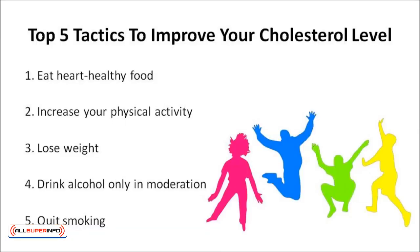And now the top 5 tactics to improve your cholesterol level. Lifestyle changes can help reduce cholesterol, keep you off cholesterol-lowering medications, or enhance the effect of your medications. Here are 5 lifestyle changes to get you started: 1. Eat heart-healthy food. 2. Increase your physical activity. 3. Lose weight. 4. Drink alcohol only in moderation. 5. Quit smoking.